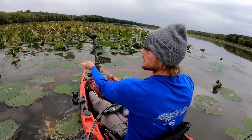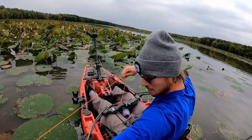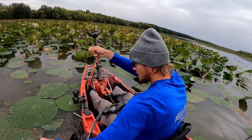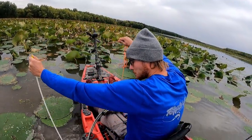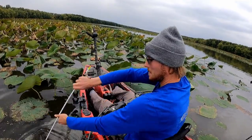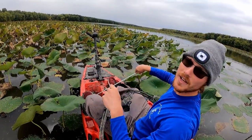It had taken a good hour before I could get up close enough to get another shot off. This is a pretty good sized one. Oh yeah, this is a good sized fish.